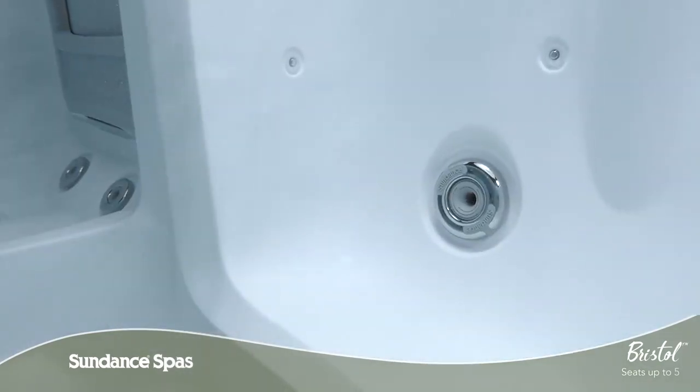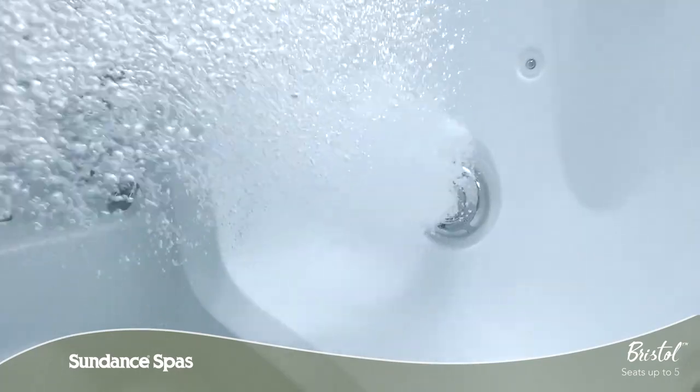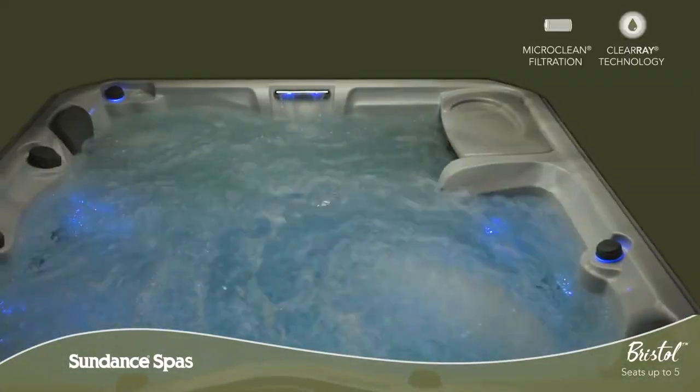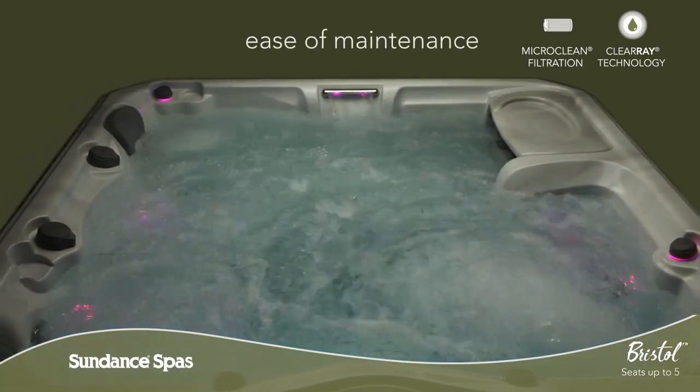Each and every element of the Bristol Spa is created to enhance your life so you can ease in, relax, and enjoy. Thanks to ClearRay, the micro-clean filtration system and horizontal filter design,